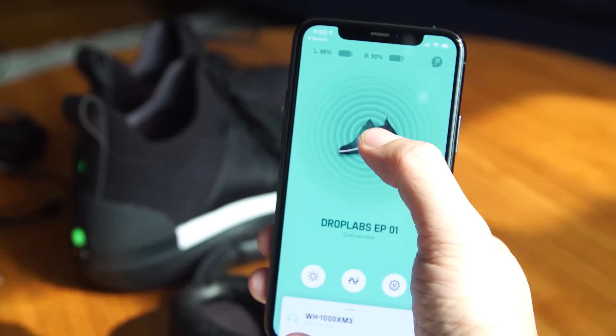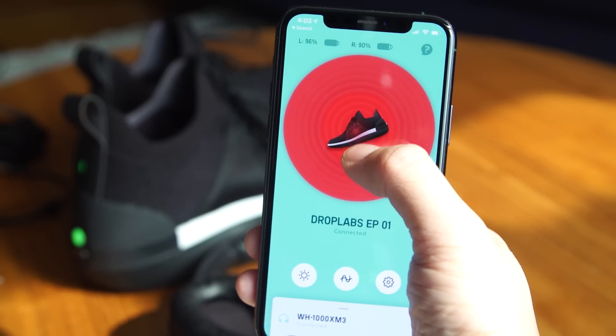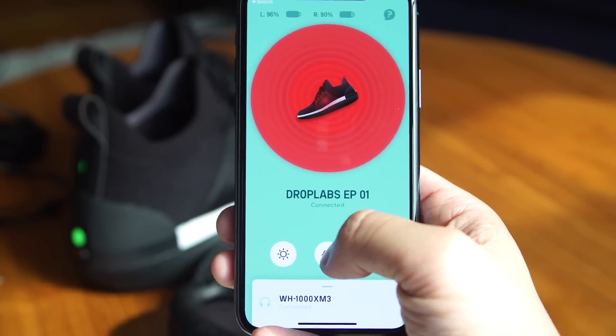Battery life is about six hours, depending on how powerful you set the tactile feedback. On the strongest setting it drops to maybe three to four hours. I've been plugging both shoes into their magnetic chargers roughly every other day.